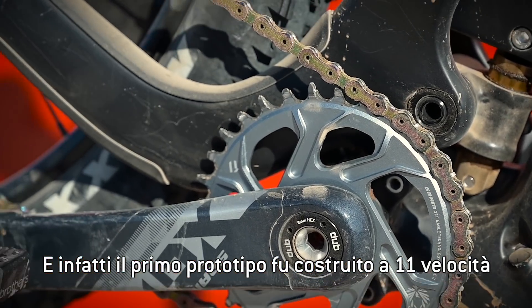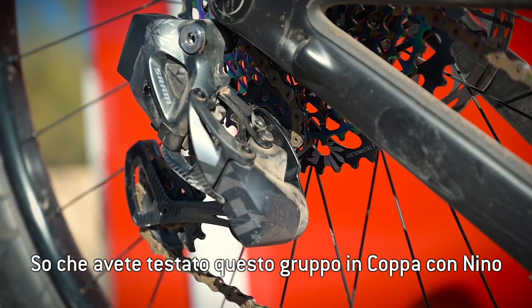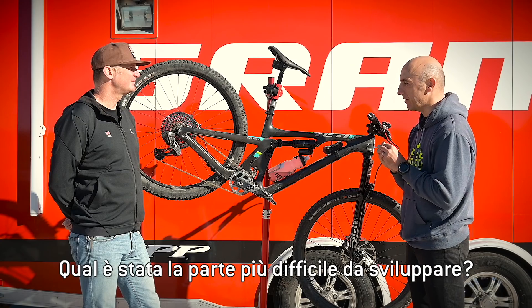The first prototypes were actually built on our 11-speed drivetrain at the time. I know you have been testing this product with Nino in World Cup since last year. Which is the most difficult part to be developed?